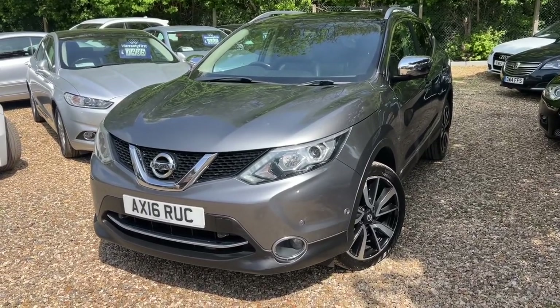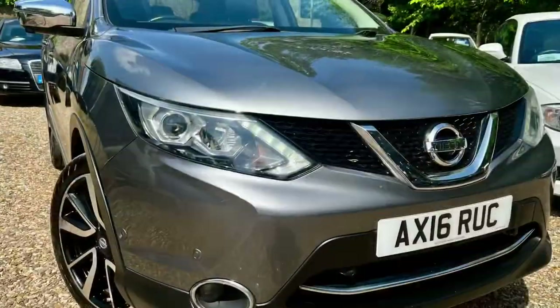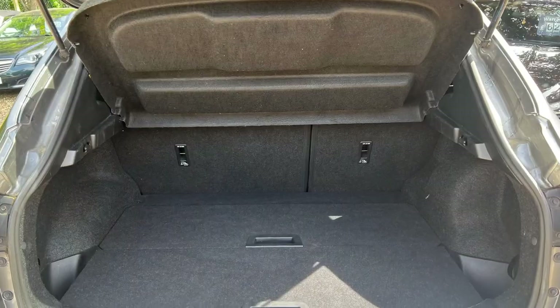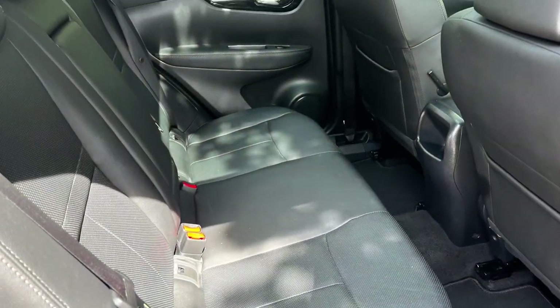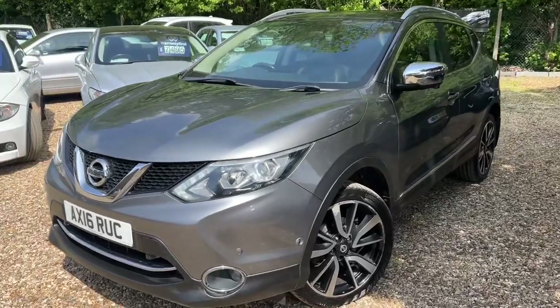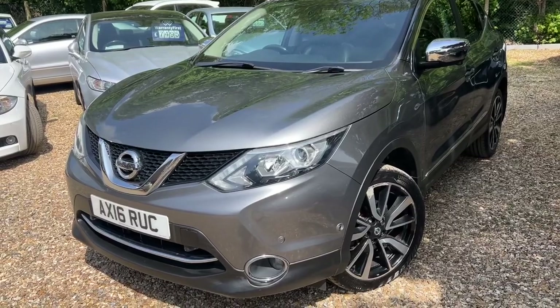Good afternoon, Steve Overcam's Cars, and today we have the Nissan Qashqai Tecna. Now the Tecna is the most important part if you're going to buy one of these because it's the top of the range — 16-plate.